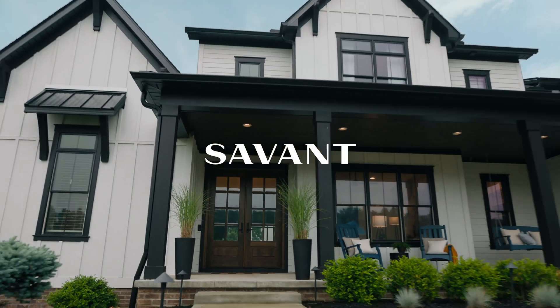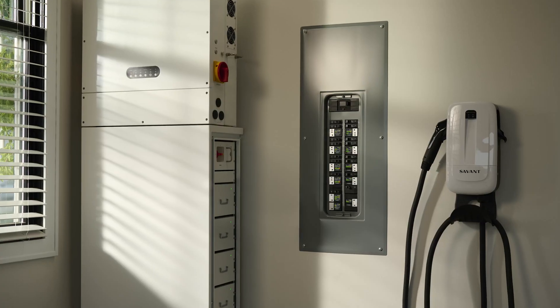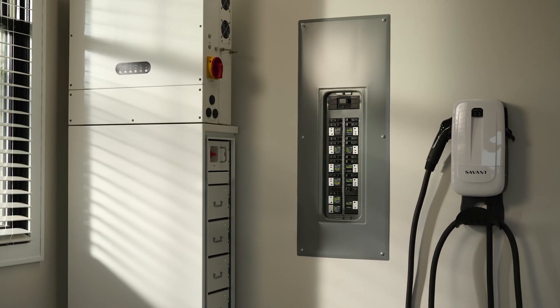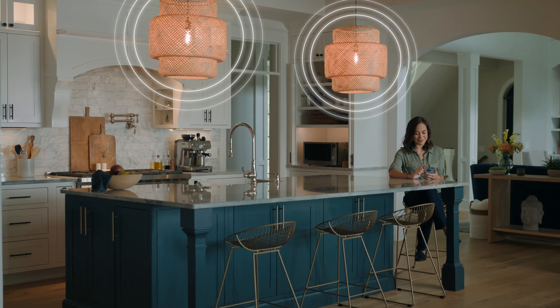Savant is rethinking how you power your home, so you can stay in control and uninterrupted by energy constraints, power grid fluctuations, and inclement weather. It's done with the Savant power system, which literally puts the power in your hands to control where your energy comes from and how you use it.